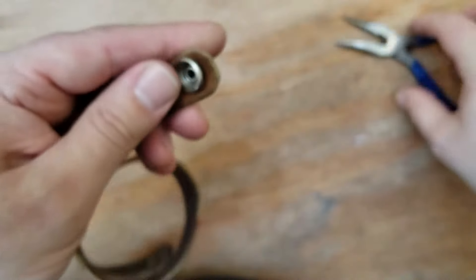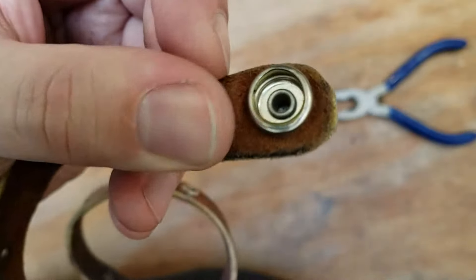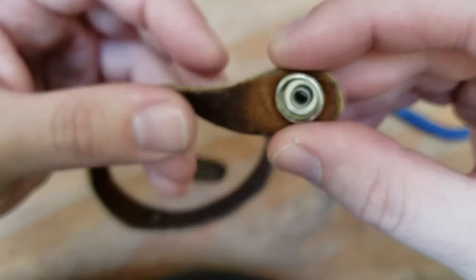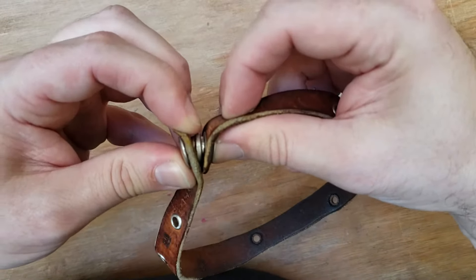Then I went back to the big part — the part that cups it — and did the same thing. I squeezed it a little bit that way and then a little bit that way. This one maybe you can see a little bit more. It's not totally round, but you get the idea. And now put it together and it's not coming off.